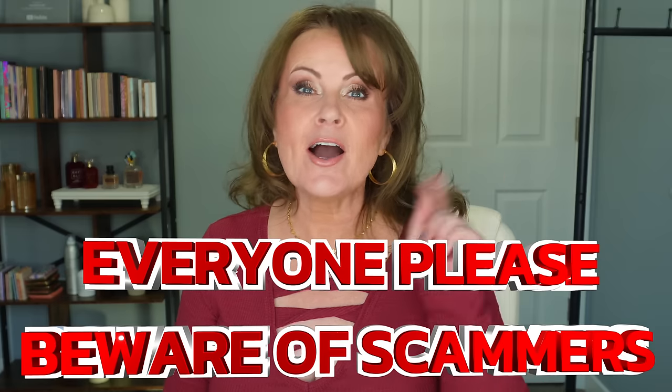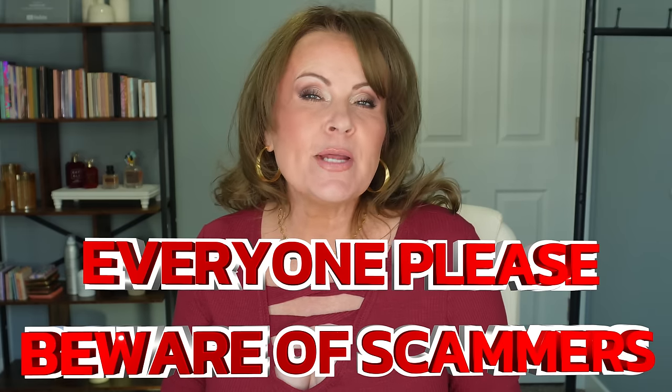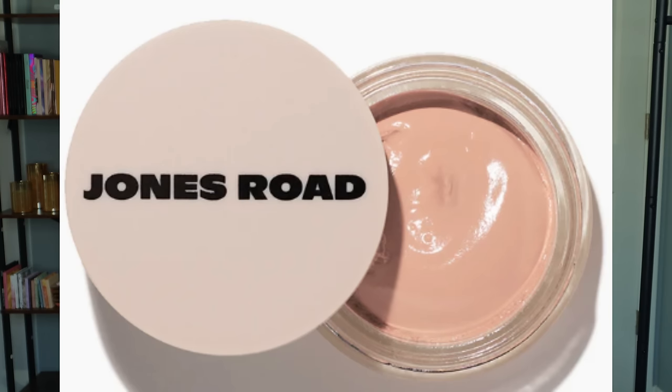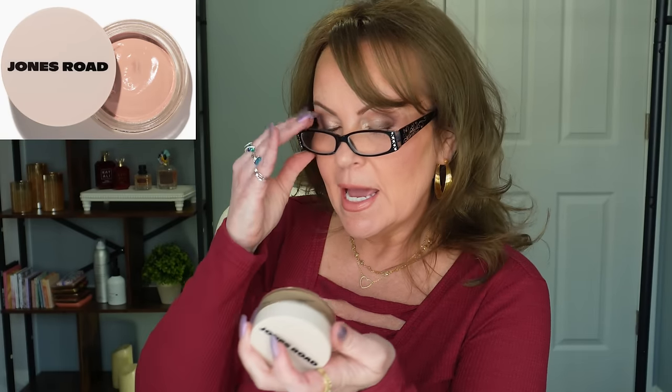Congratulations to everyone — contact me as soon as possible, because if you don't contact me within just a few days, I'll go ahead and pick another winner so I can get these out to people who are watching. Now, the next product is from Jones Road — this was her new foundation called 'What the Foundation,' the Moisture Tint. This one is a cream product.